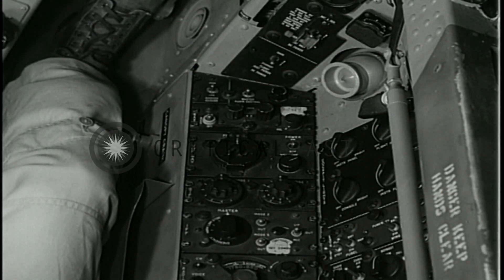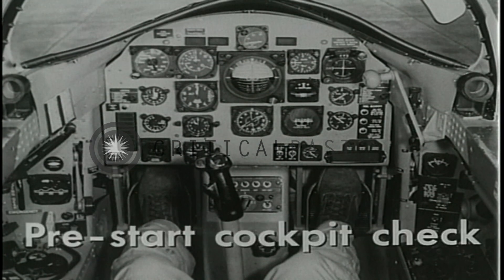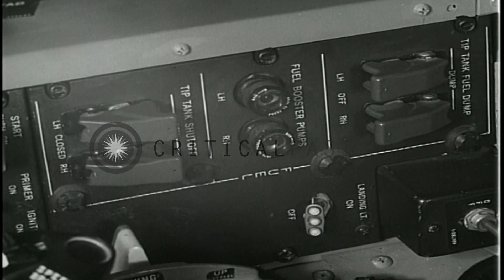The right panel and console contain electrical, navigational, air conditioning, and lighting system controls. The following items in the pre-start cockpit check are unique to the T2V or of sufficient importance to warrant attention. The pre-start cockpit check moves from left to right around the cockpit.